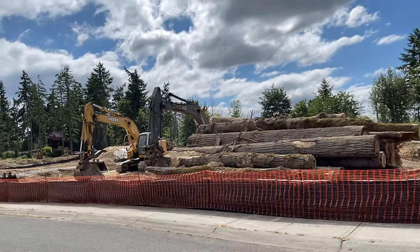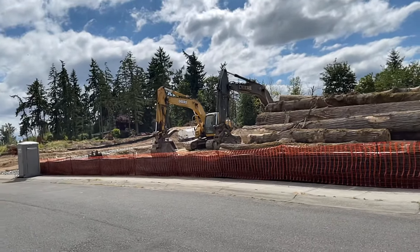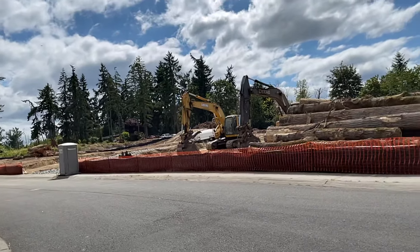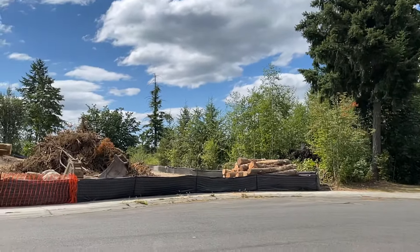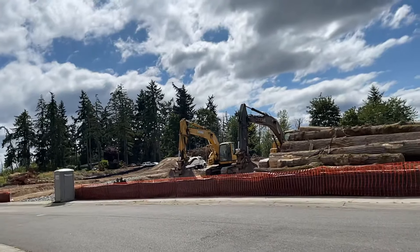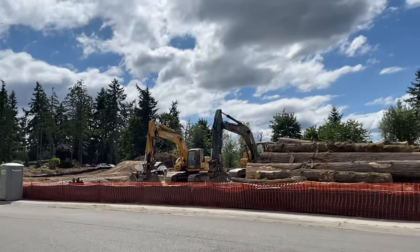The thing with this is we have to have permits. The city, county, or whoever the jurisdiction is will come out and do inspections all along the way, and everything has to be code compliant within regulations.